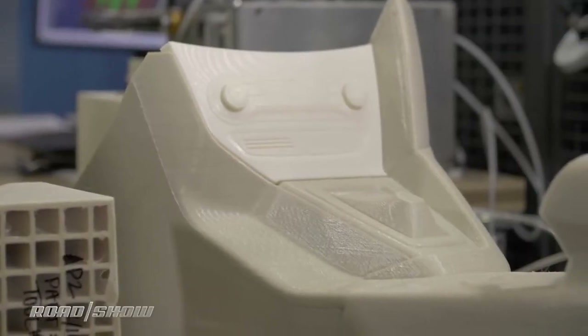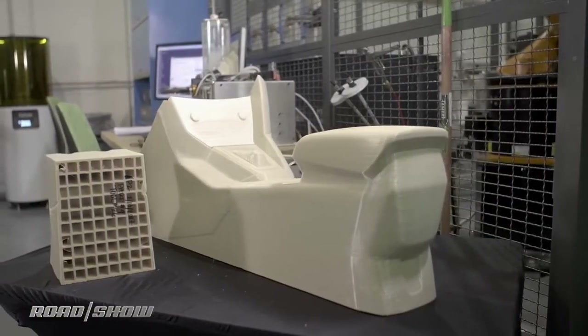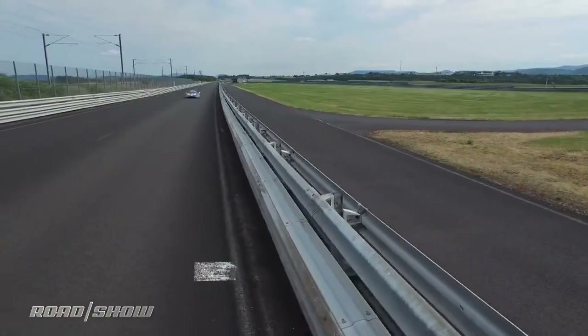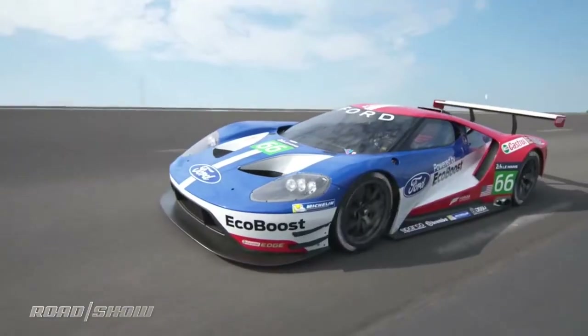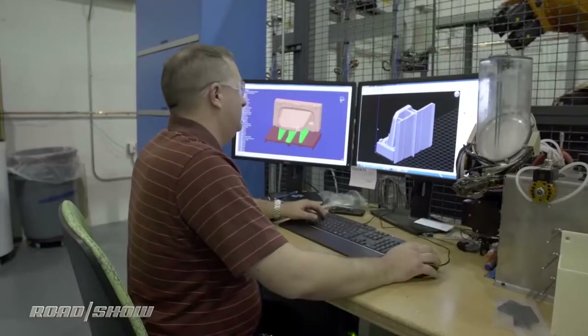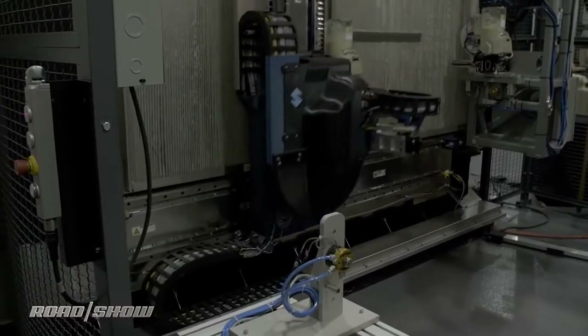It's not hard to envision machines like this helping to print not just prototype parts for concept cars, or tooling jigs or molds for production plants, but also eventually small volume parts for competition cars. Imagine Ford's GT WEC race car needs a new front splitter or wing for a particular racetrack — engineers will soon be able to model the part on a computer and 3D print it in a matter of hours or a couple of days, instead of waiting weeks or even months.